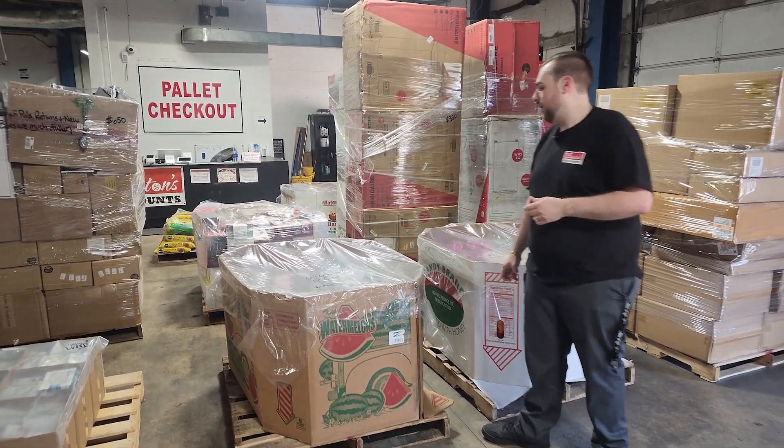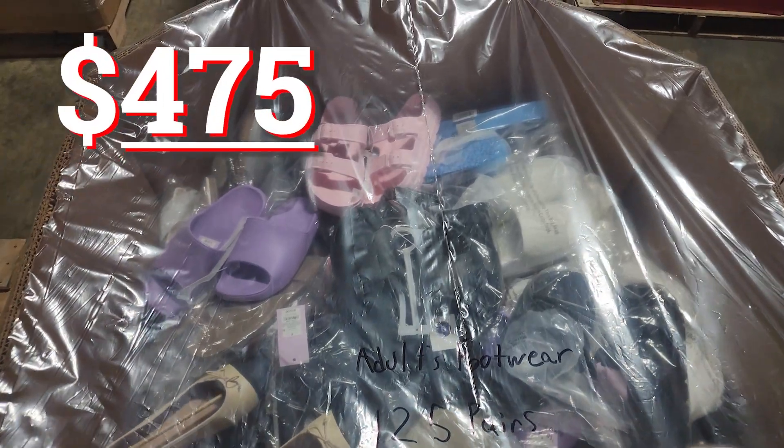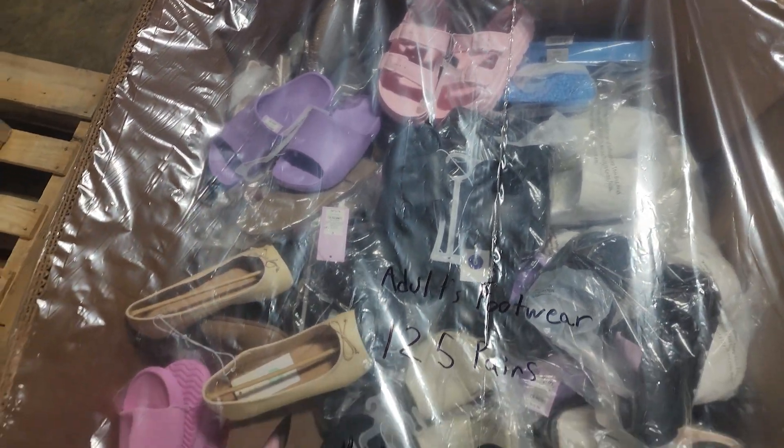Next we've got an adult footwear pallet. It's 125 pairs, $475. That is going to be new and shelf pull condition.